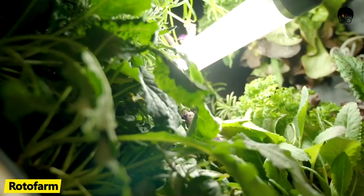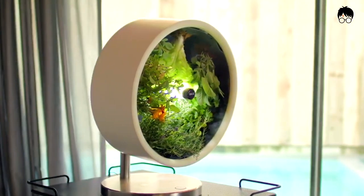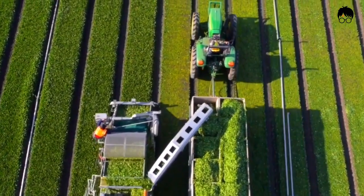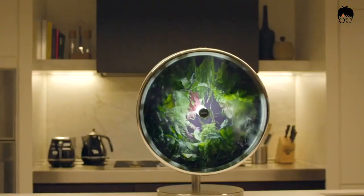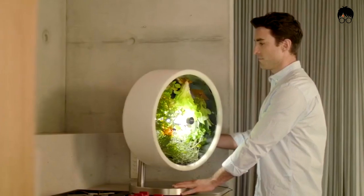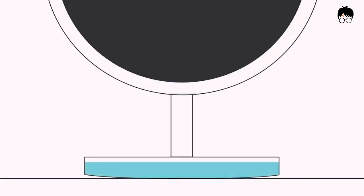Rotofarm. Farming has never been easier than this one. This is the Rotofarm, a circular farm that allows you to plant different herbs and vegetables in your kitchen. Living in the city with no extra space to grow your small herb garden? No problem! The Rotofarm is here to save you. This is a circular farm that uses hydroponics in growing farm vegetables and herbs all in the comforts of your own home. Since it uses a hydroponic system, it only uses water for it to grow. No more mess from the soil.